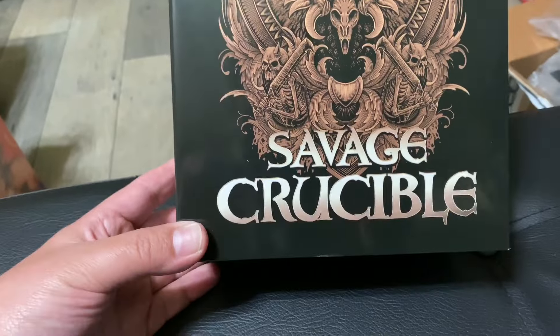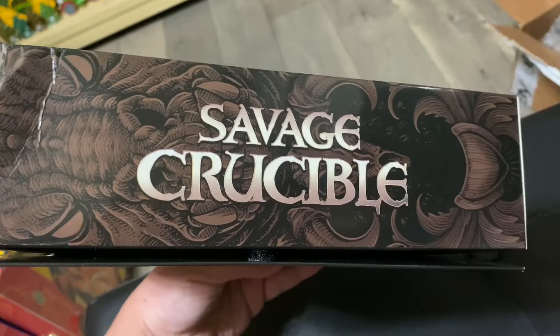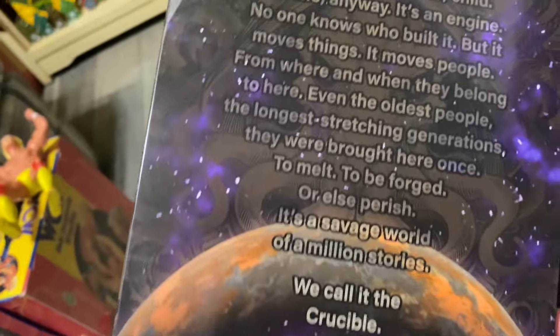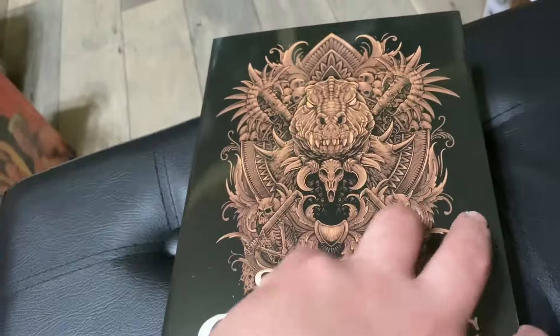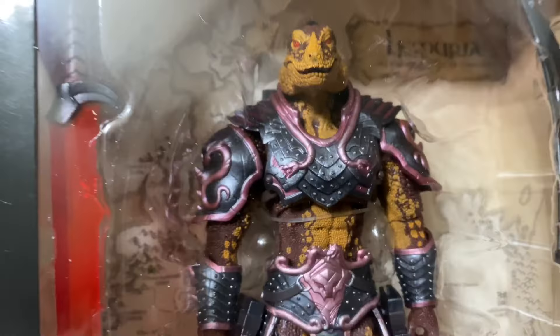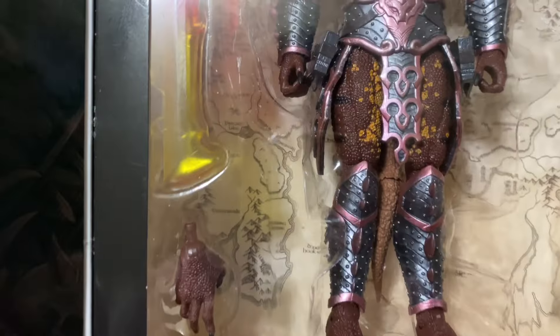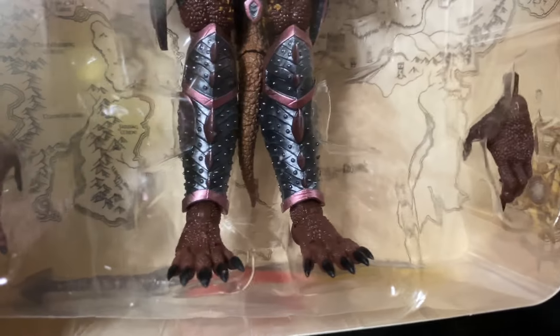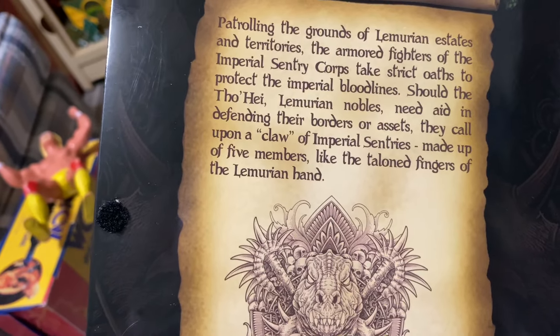That amazing artwork continues on the actual individual box — kind of reminds me of NECA figures with the little window box packaging. Got a little dented up during shipping, which kind of sucks. This is one of the lizard guys — Lemuria is what I believe his name is. It's a pretty cool looking action figure; you can tell right away it's very highly detailed on the sculpt. Great paint job. Comes with a big sword, another one, and an extra pair of hands.